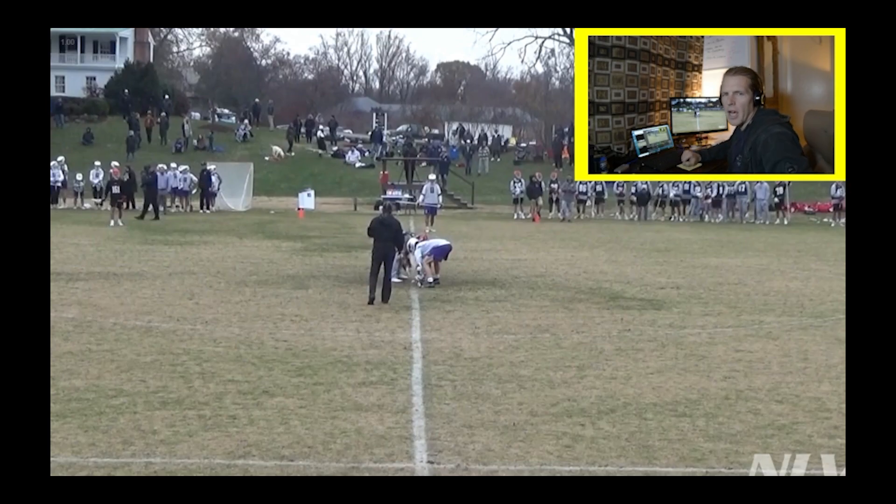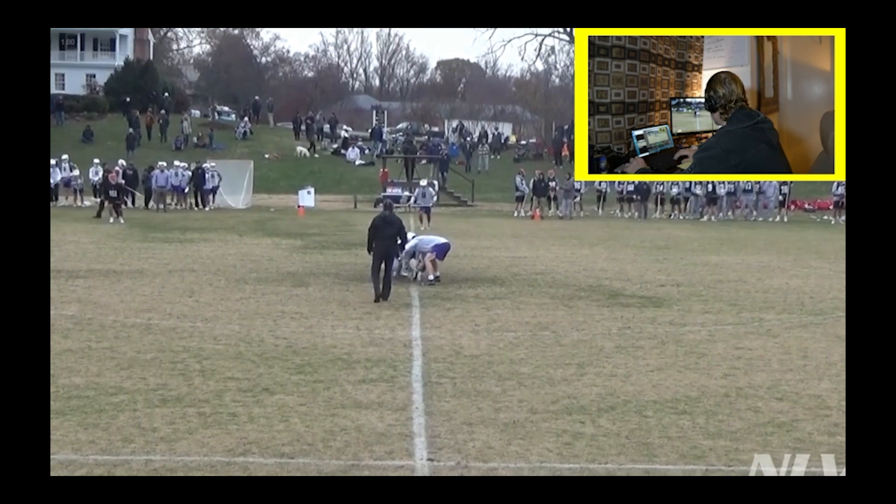Coach Miller here with B2B Lax. We're going to go through a lacrosse IQ film session. We've got some clips from a recent fall tournament. Let's start watching some clips here.